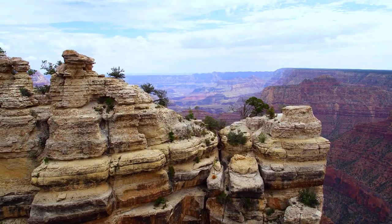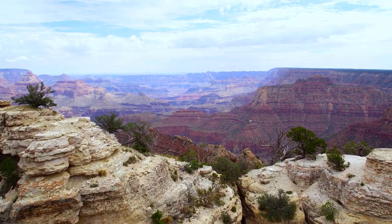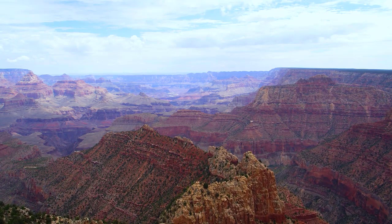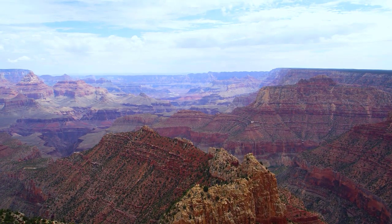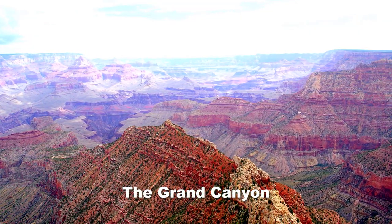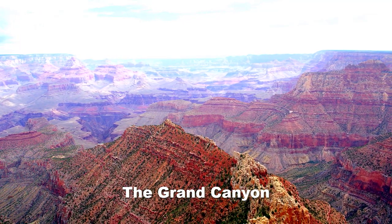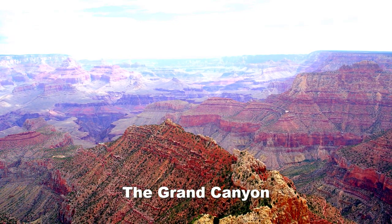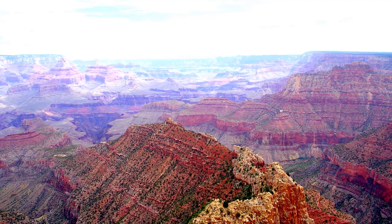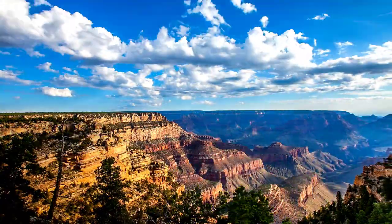Another thing people like to do when they go to Mojave County is travel up to the Grand Canyon. If you've never been to the Grand Canyon, it's definitely something to see — you never forget it. The pictures are beautiful, the scenery is beautiful. It's about 192 miles away from this lot, just a few hours away, and being able to drive up there for the day would be a great thing to do.